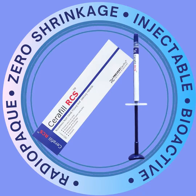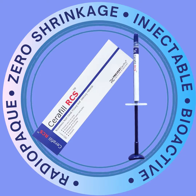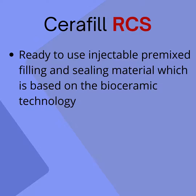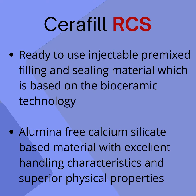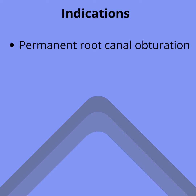Seraphil RCS is a bioceramic root canal filling and sealing material. It is a ready-to-use injectable pre-mixed filling and sealing material based on bioceramic technology. It is an alumina-free, calcium silicate based material with excellent handling characteristics and superior physical properties. It is indicated for permanent root canal obturation.